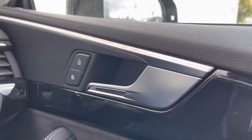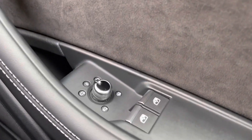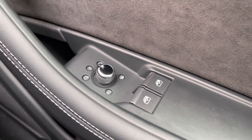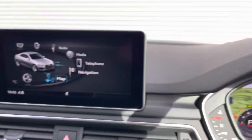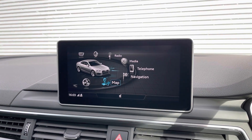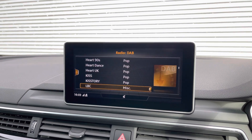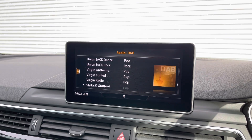Moving over to the driver's door panel we have the central locking buttons for the doors. Just down below are the electronic adjustment controls for the door mirrors, as well as the electric controls for the two electric windows to either side. Moving back over to the centre dash we have the multimedia display screen, and using the scroll dial in the centre console we can easily select options like the car's built-in DAB radio with a great choice of radio stations.